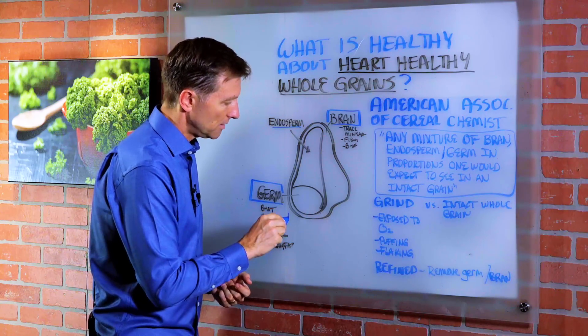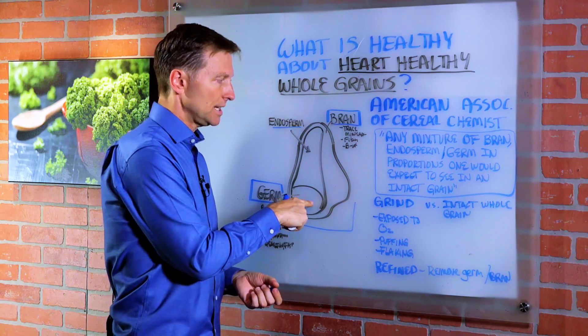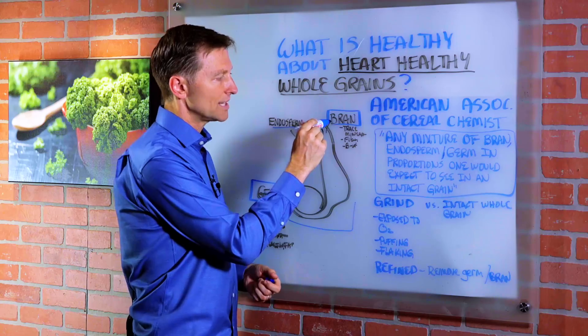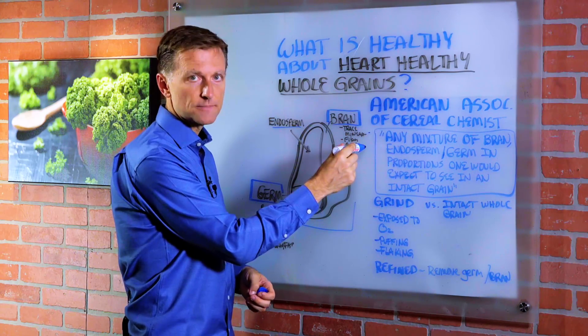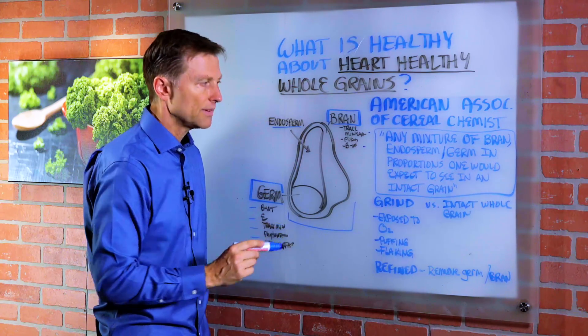Here's a picture of an intact grain, which is a seed of grass — seeds that turn into plants. That's what grains are. There are three different parts: you have the bran, which is the outer part, containing fiber, trace minerals, and some B vitamins. Then you've got the germ inside, which has B vitamins, vitamin E, trace minerals, phytonutrients, and healthy fats.